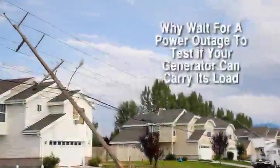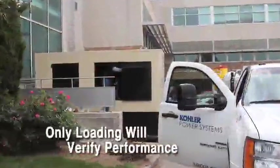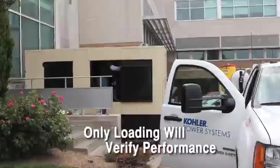The worst time to discover your generator system has a problem is exactly at the moment you need it most. Only running a generator under load will determine if it is able to perform and bear the load.